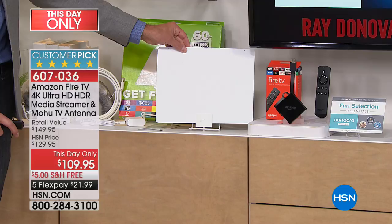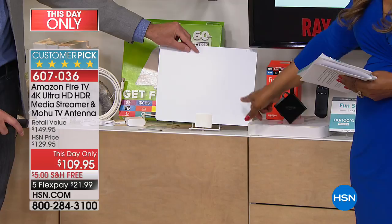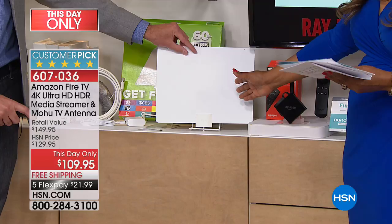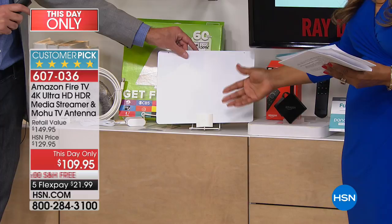You might have heard of Fire TV Stick, which is Amazon's number one best-selling product. This is actually 40% faster. This is a huge customer pick available only today. Aaron Berger, one of our electronics experts, is going to take us through it. He said: if you want to cut the cord, if you're tired of paying for cable every single month, we've got a total solution here — the Fire TV, and the Mohu Leaf high-definition antenna, which brings free high-definition video into your house.